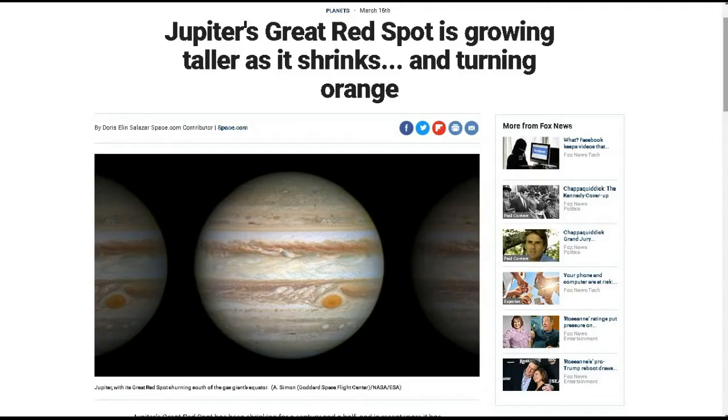Next up, this is from my friend Tom H. This is from Fox News: Jupiter's Great Red Spot is growing taller as it shrinks and turning orange. Jupiter's Great Red Spot has been shrinking for a century and a half — I did talk about that in a previous TDD Report video. I'd advise you to get a chance to look at Jupiter through a good-sized telescope if you can, because the spot has been shrinking. It used to be like three times the size of the Earth, and now it's just a little bit bigger than Earth. But unusually, it's actually getting a little bit taller too.